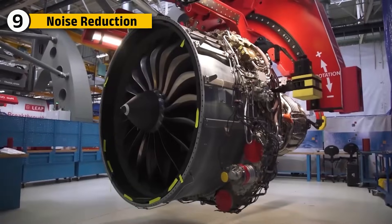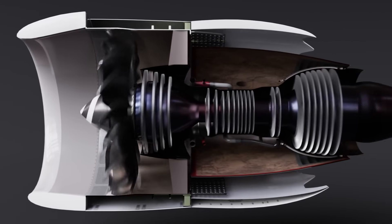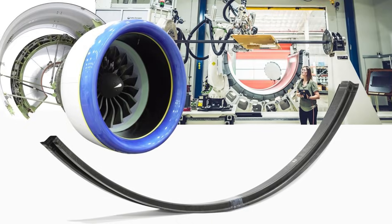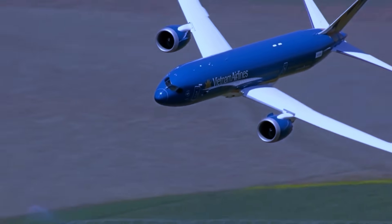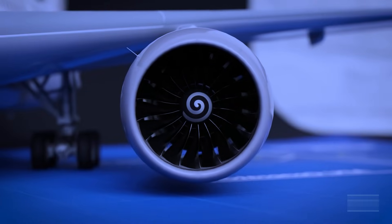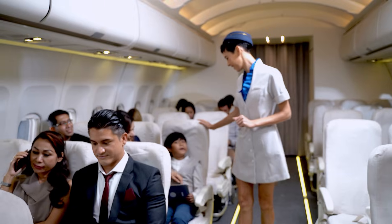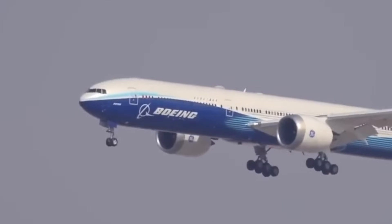The GE-9X incorporates several advanced technologies to reduce its noise output. Fan blade design, nozzle configurations, and sound-absorbing nacelle linings work together to minimize the engine's acoustic signature. These innovations ensure the GE-9X is one of the quietest engines in its class, making it ideal for meeting modern noise regulations. A quieter operation not only enhances passenger comfort but also contributes to reducing the engine's environmental impact.